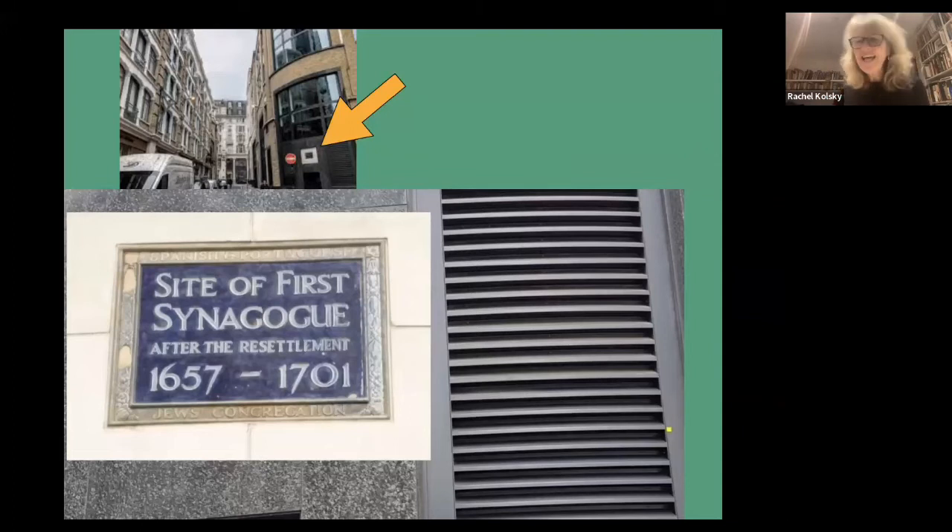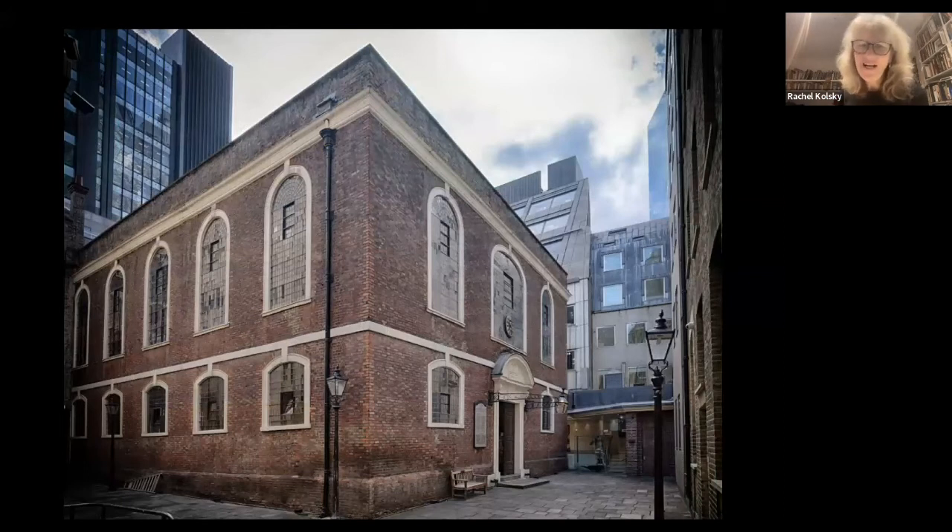So literally around the corner they built this synagogue — the absolutely magnificent Bevis Marks. It is the most important synagogue in Britain and has been providing services since 1701, over 300 years. At first glance it looks a bit like a giant chapel — it was designed by a Quaker, Joseph Avis, and Quakers don't have any ostentation in their buildings whatsoever. But it's also a little bit like a Christopher Wren church — quite plain outside. When it was built in 1701, the City of London was still being rebuilt after the Great Fire of 1666, and Christopher Wren was the architect in charge of that project.